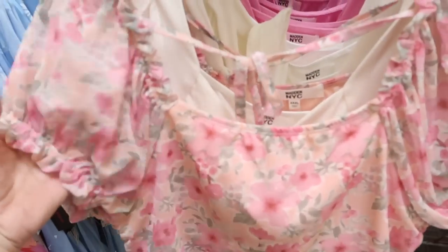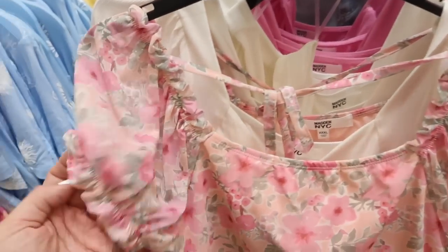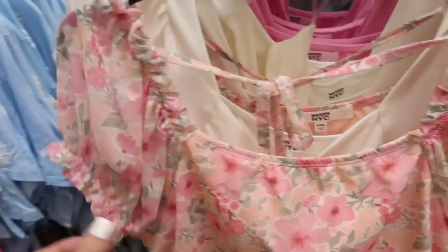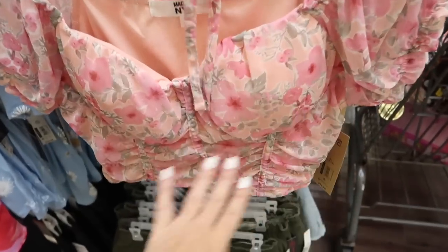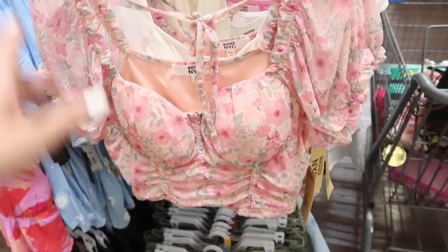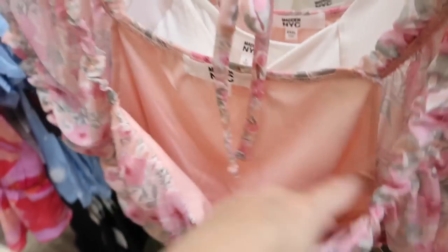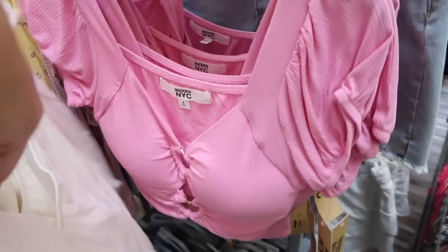How cute is this little crop top from Madden NYC — this one has that square neckline with the elastic balloon sleeve and it does have that mesh, more of a shorter fit, and then it has that tie detail. The front has the cups, the little corset style, and these are $15.50. It comes in the pink floral and you can remove the cups — they have a little like slot. There's also a little open front version in the pink.